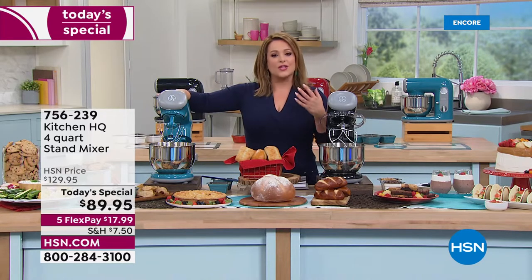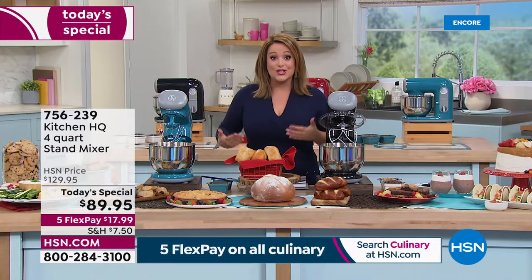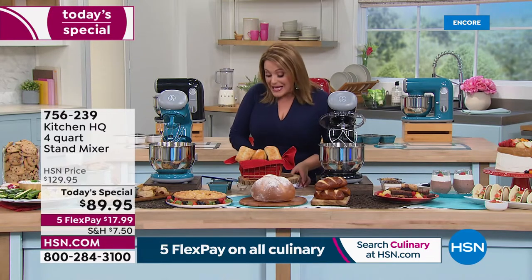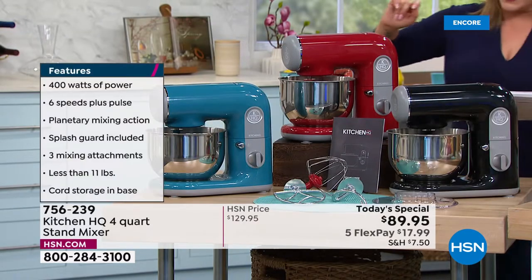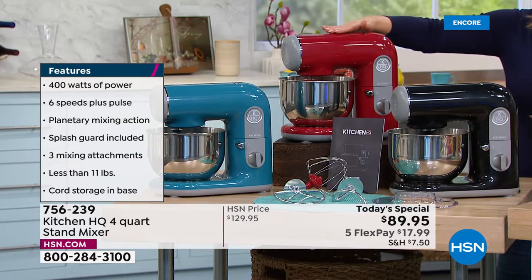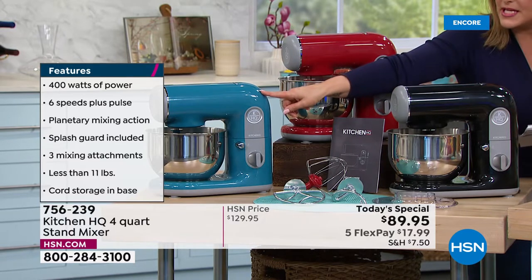They're usually heavy and clunky, and you can never rationalize buying one and spending that money unless you're really going to use it. Well, we've got one available today. We've got three colors — our Kitchen HQ Today's Special four-quart stand mixer. You can pick it up in that beautiful turquoise, red, or black. Turquoise is the most limited.